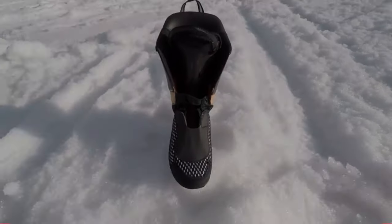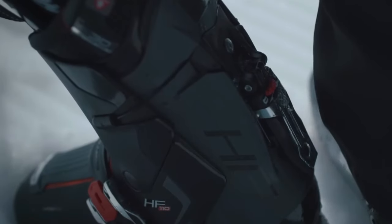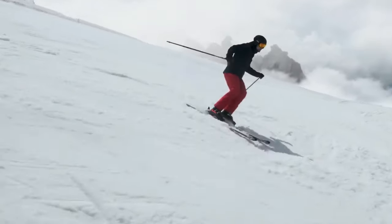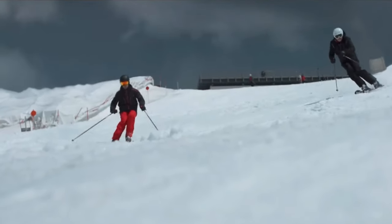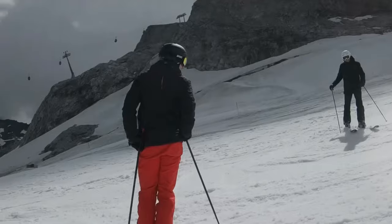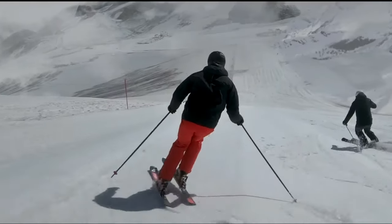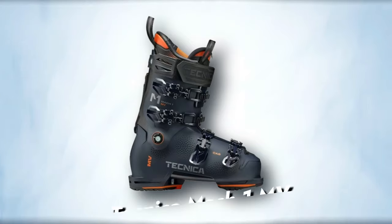The 3D Cork Fit Primaloft liner adds a touch of blissful, spa-like comfort, customizable to match your foot's contours. While not geared for speed records, these boots offer a perfect blend of comfort and responsiveness, making them an ideal choice for casual cruisers or seasoned pros seeking a relaxed fit throughout their skiing journey.